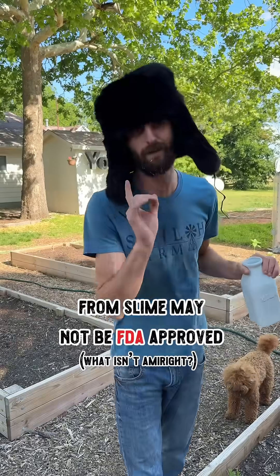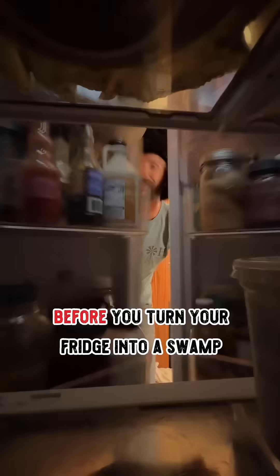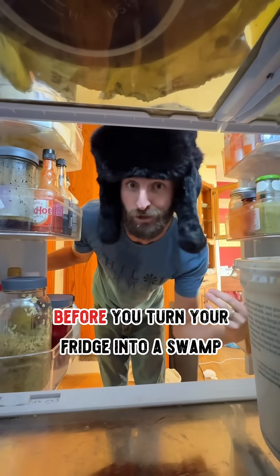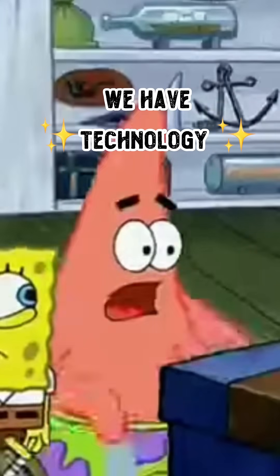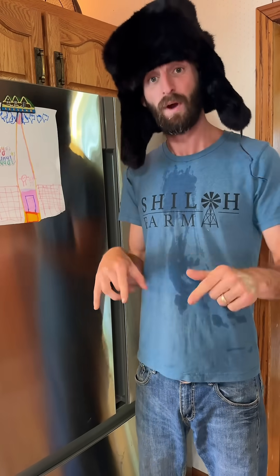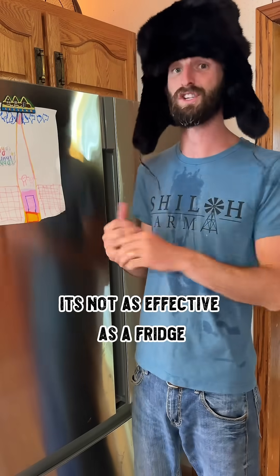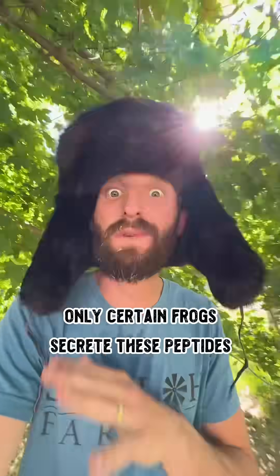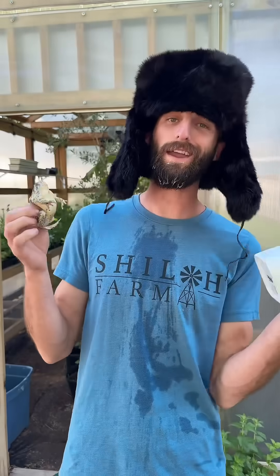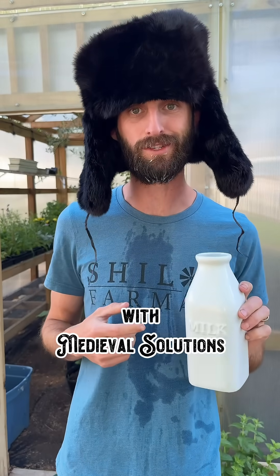Frog slime may not be approved by the FDA, but those babushkas were kind of ahead of their time. Now, before you go turning your fridge into a swamp, just remember you actually have a fridge — we have technology. So while scientists have confirmed that this practice has merit and is effective, it's not quite as effective as refrigeration or as safe. Plus, it only works with certain kinds of frogs. But hey, if we all get hit with an EMP, it's nice to know that modern problems can be solved with medieval solutions.